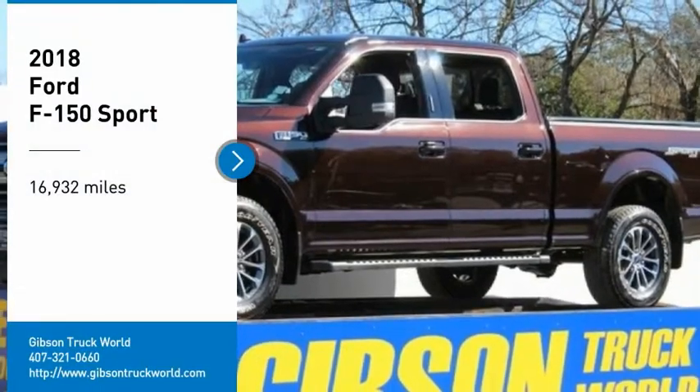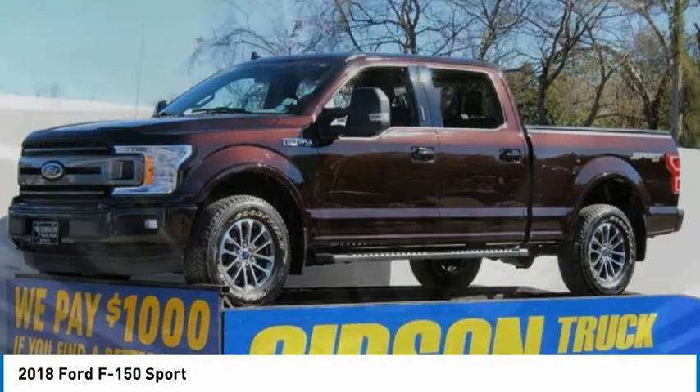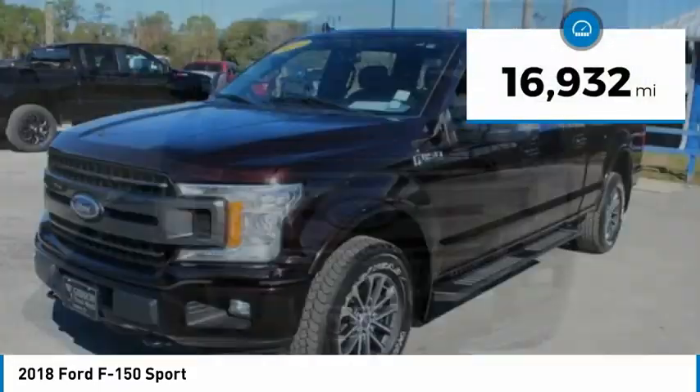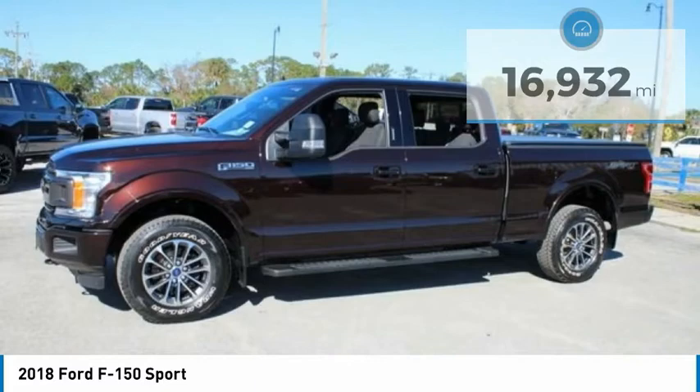We are pleased to show you the 2018 F-150. A Ford F-150 knows how to handle any situation — it's built to follow orders, no whining. This vehicle has less than 20,000 miles. Here are some of this vehicle's great options.